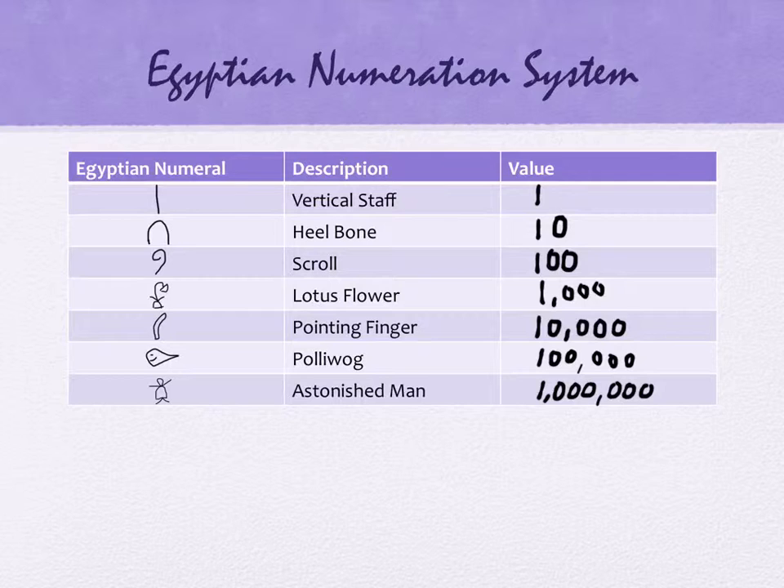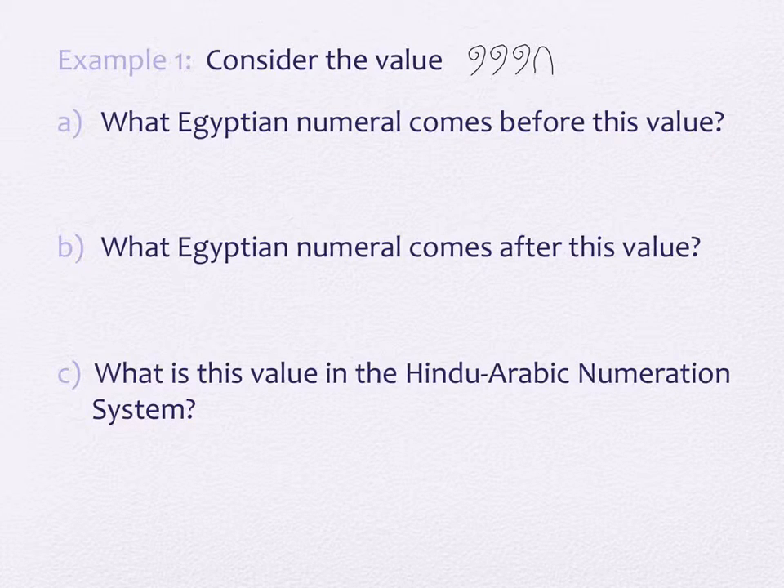Their system is very easy to write and read numbers in. We're going to do that. The first thing we're going to do is consider this number: three scrolls and a heel bone. Part C asks us to change that into an actual number. But before we get to part C, they're just asking us what comes before and after this. If they were writing their numbers in order, what would they have written before and after this? Let's do the after first, part B, because it's a little easier. What do you think would come after three scrolls and a heel bone?